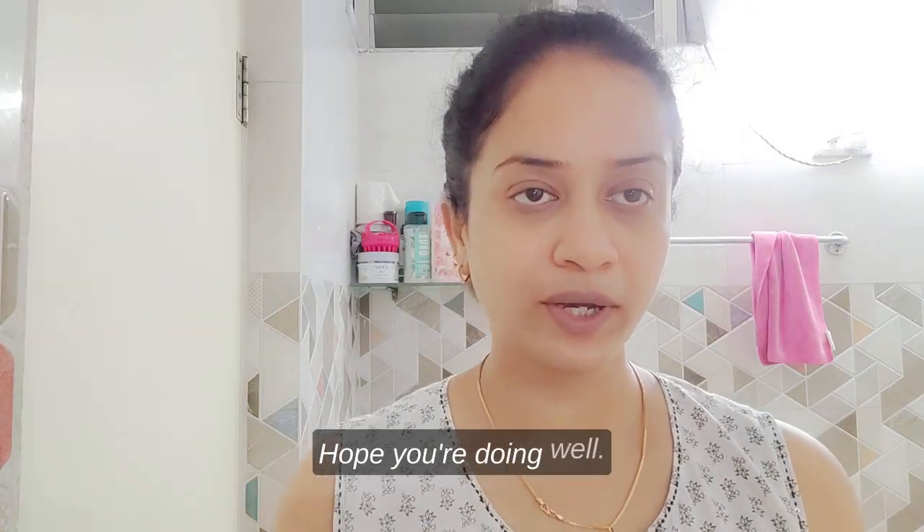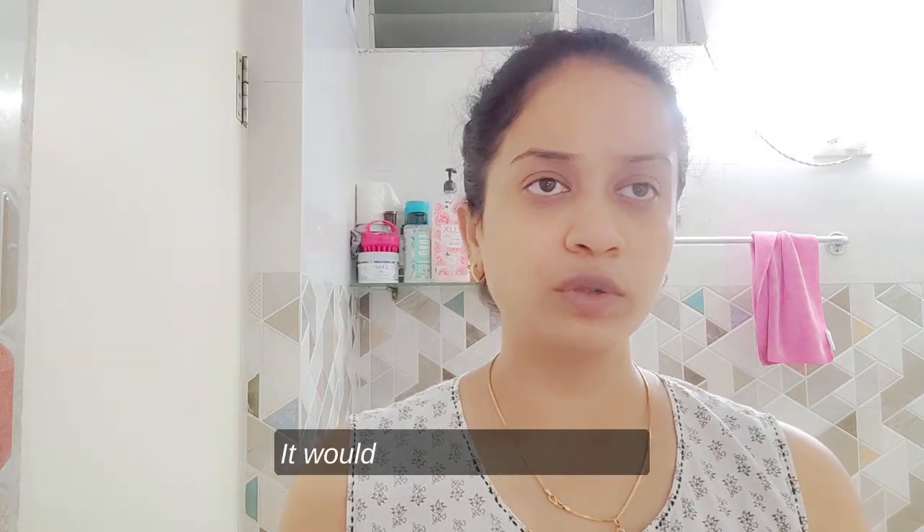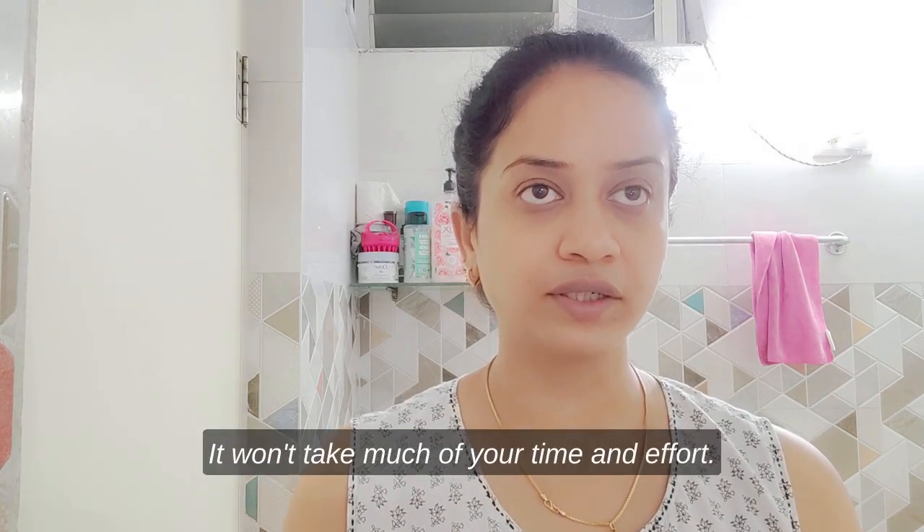Hello guys, hope you're doing well. Today I'm going to show you the skincare regime process post chemical exfoliation. It will be simple and sweet — it won't take much of your time and effort, so let's begin.